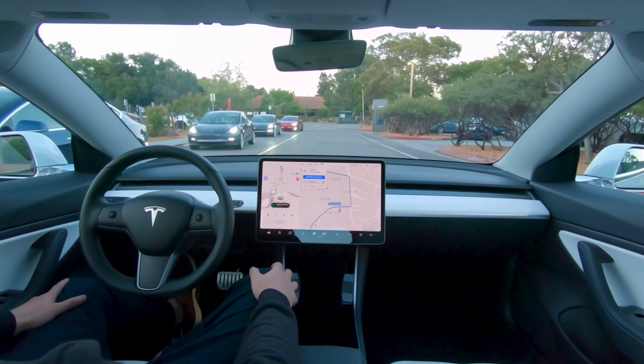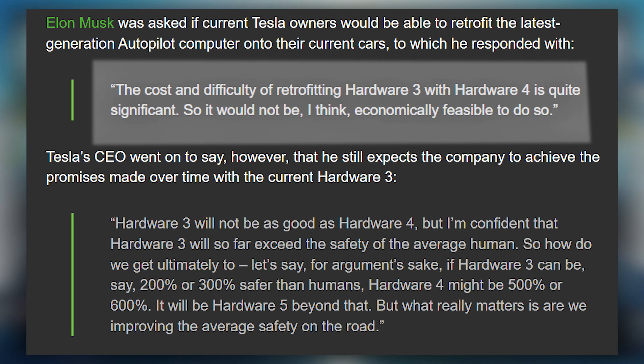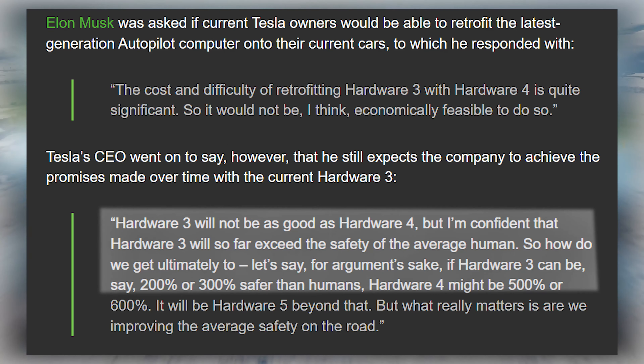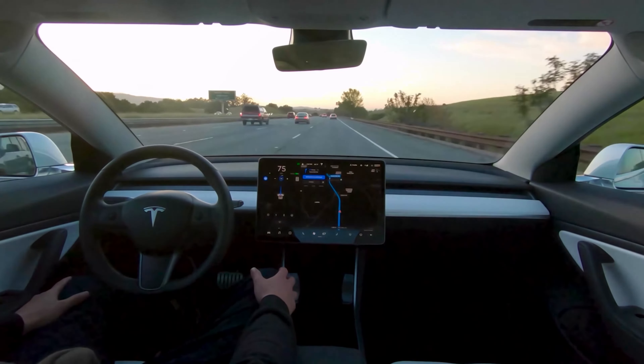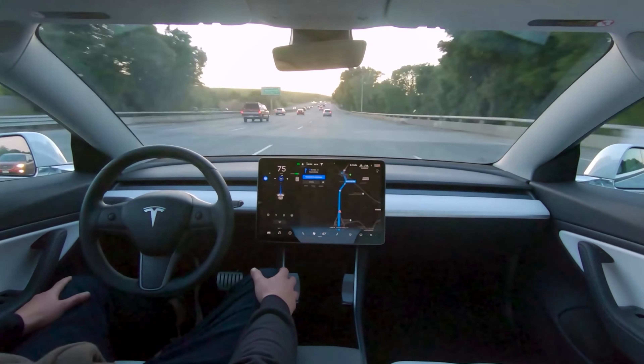Retrofitting older Tesla models with Hardware 4 may not be feasible, as Elon Musk mentioned in a recent interview, due to the significant costs and difficulty involved in retrofitting. However, he also expressed his confidence in Hardware 3's safety, stating that it will likely exceed the average human's driving abilities. This doesn't mean that Hardware 3 is outdated — what Elon Musk is saying is that Hardware 3 is still safe enough, compared to the normal human driver, for full self-driving capabilities.